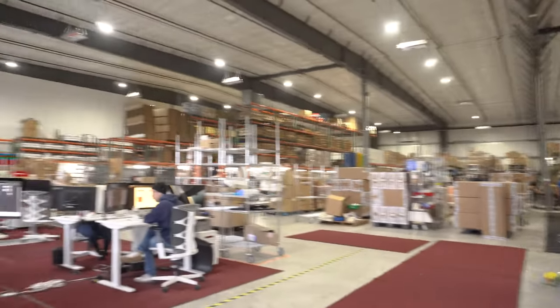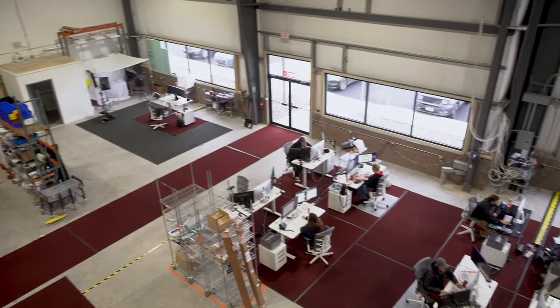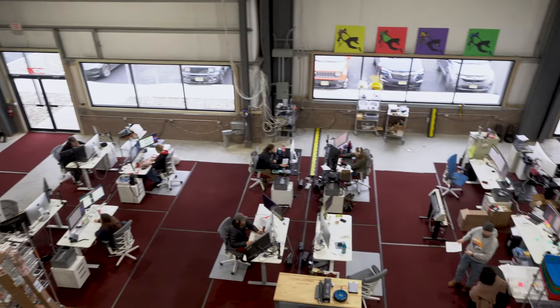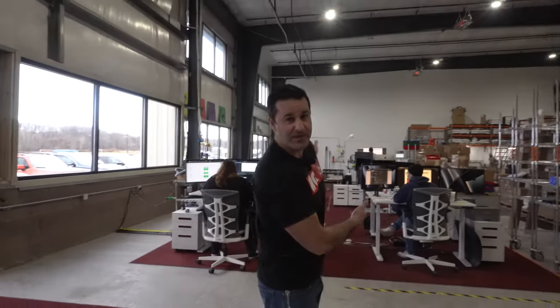When you first walk in to our left, we have all the working offices here. It's all open air — all these little desk pods all together. Everyone can communicate easily and make the website run.